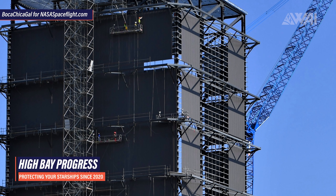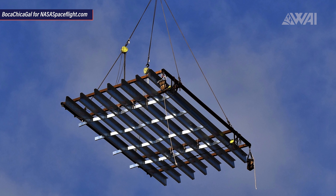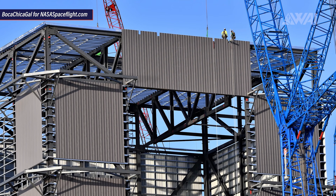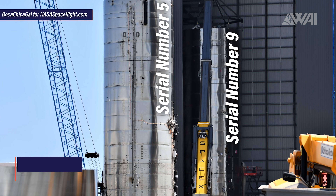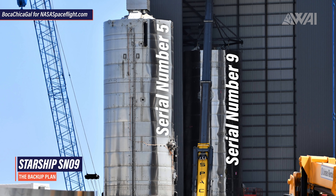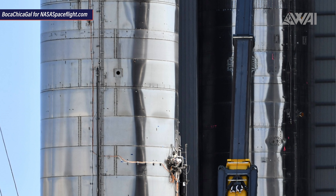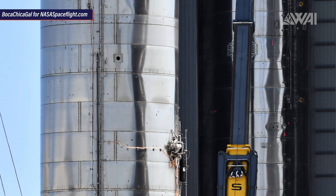At the construction site, the high bay is being fleshed out more and more. Roof elements are being installed, and the roof structure looks very strong. We might see a ceiling crane being installed here in the end. Serial Number 9's tank section has been completely stacked in the mid bay — this is Starship Serial Number 8's backup. If Serial Number 8 craters and has a spectacular ending to its first flight, Starship Serial Number 9 will be able to take over without much delay and continue the flight campaign.